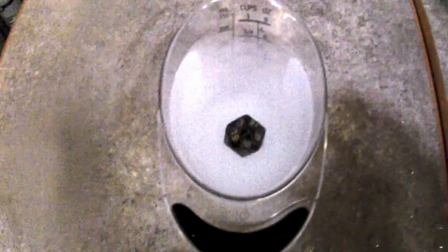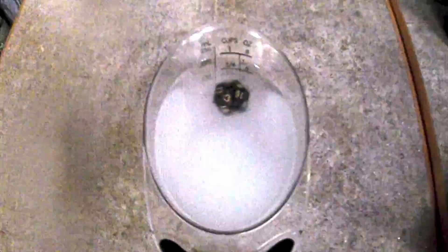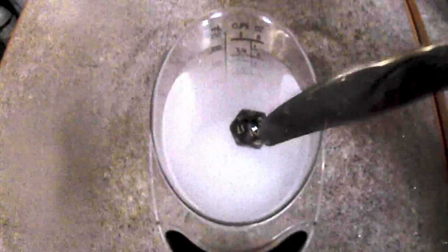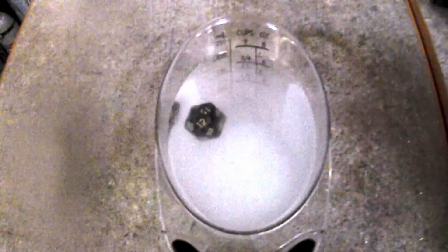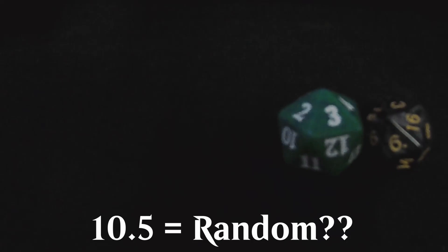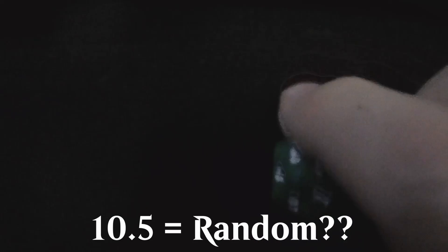We did some research and watched some videos of others. One video used salt water to make the die more buoyant, pushing on it to see what numbers would come up. Another rolled each die a hundred times and got the average, thinking that getting closer to 10.5 would indicate more randomness. This sounds okay, but it doesn't seem like a good test.